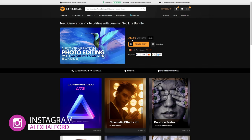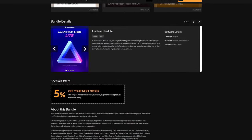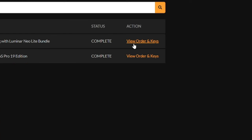This bundle is a must-have for everybody that wants to improve their photo editing. Scrolling down, Luminar Neo Lite is an easy-to-use photo editing software offering fundamental tools to elevate your photography — such as tone enhancement, color and light correction, plus several creative tools for fixing imperfections, sky replacement, skin improvement, all powered by AI.